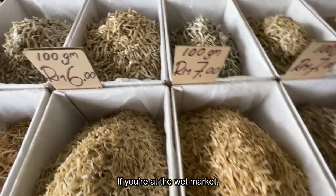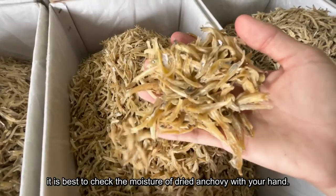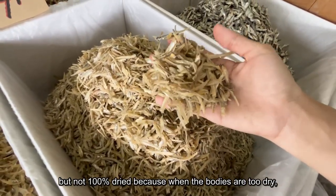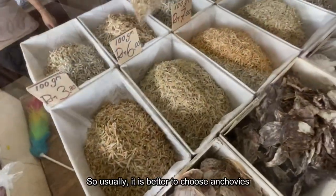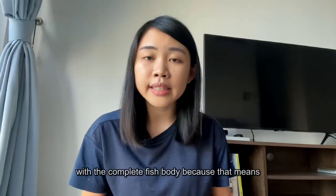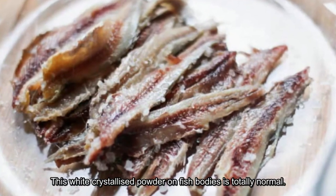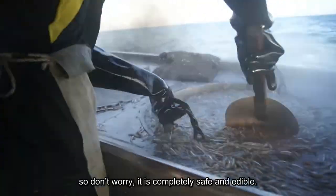If you are at the wet market, it is best to check the moisture of dried anchovies with your hand. Good anchovies are made relatively dry, but not 100% dry, because when the bodies are too dry, their heads and tails will break off easily. It is better to choose anchovies with a complete fish body, as that means the batch has not gone through a lot of transfer and handling. This white crystallised powder on fish bodies is totally normal — it is condensed salt from the boiling process, so it is completely safe and edible.